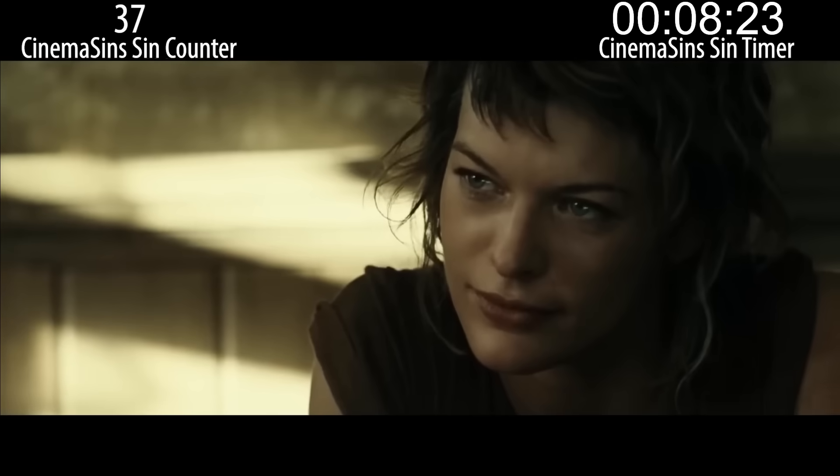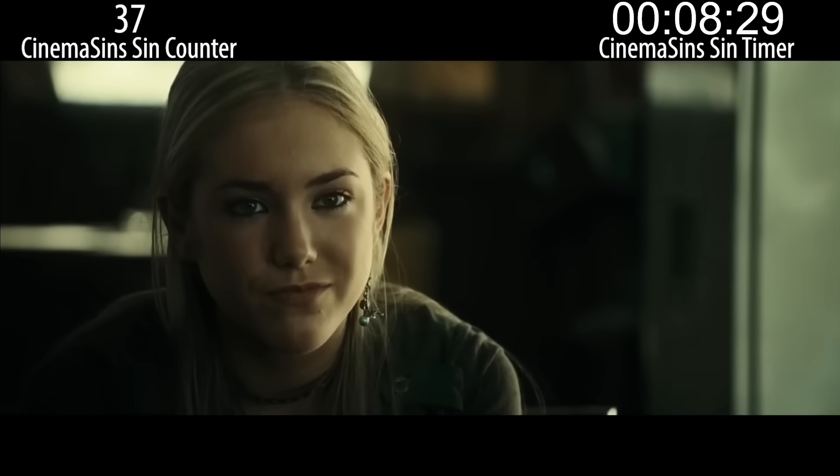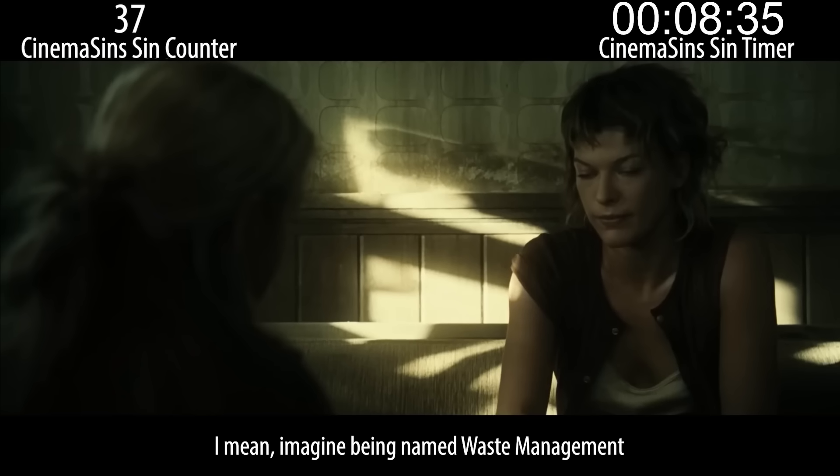What's your name? Kmart. That's where they found me. Do you have another name? Never liked it — seemed like time for a change. Yeah, to Kmart. I'm sure that's much better than whatever name you had before. It sure beats where they found you. I mean, imagine being named Waste Management.